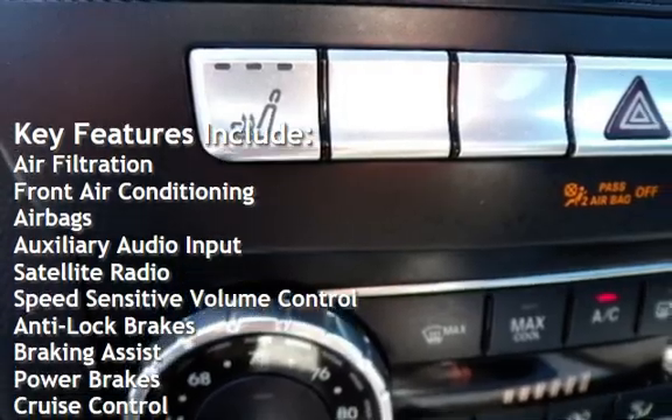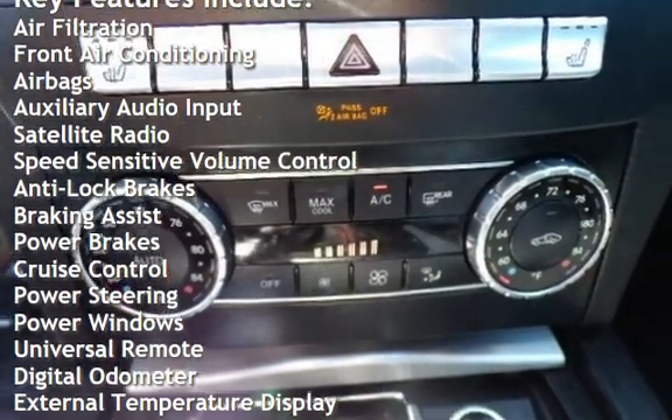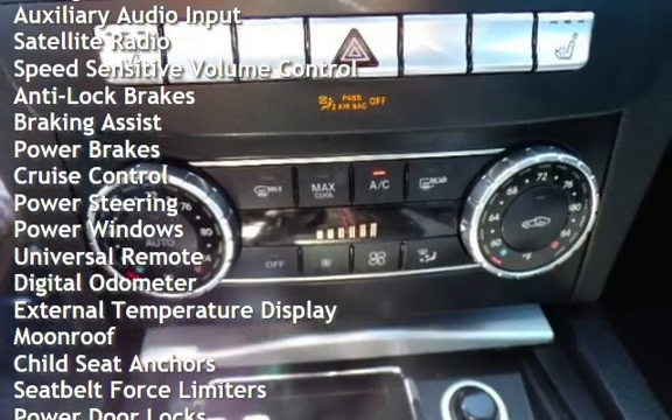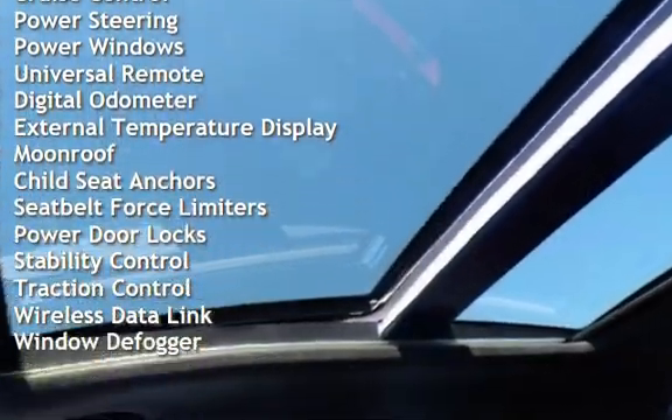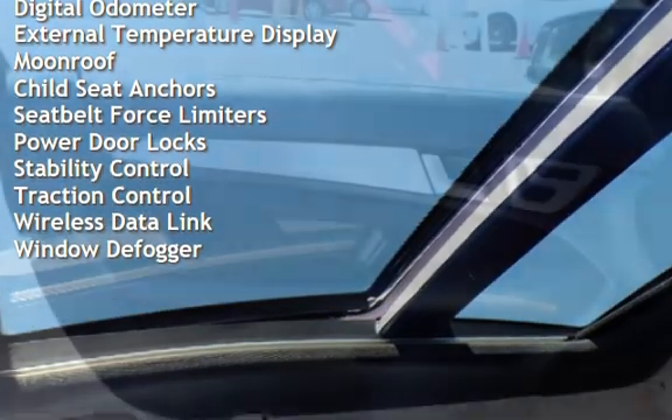Additional features include auxiliary audio input, satellite radio, speed-sensitive volume control, anti-lock brakes, braking assist, power brakes, cruise control, power steering, and power windows.